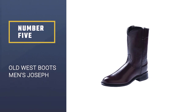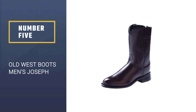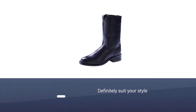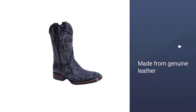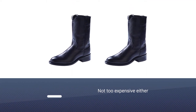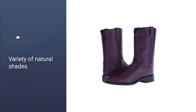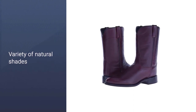Number five: Old West Boots Men's Joseph. If you want a pair of cowboy boots that are a little subtler, these will suit your style. They have all the features of regular cowboy boots, but with less of a heel, making them perfect if you're looking for something understated. They are made from genuine leather and are not too expensive. You can purchase them in a variety of natural shades, and they have a very durable and sturdy sole that will last a very long time.